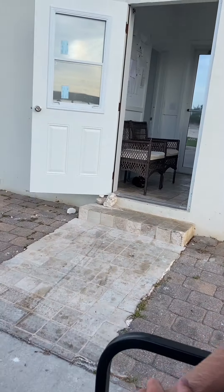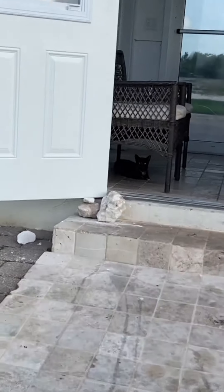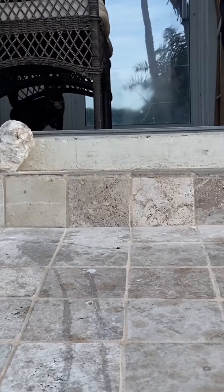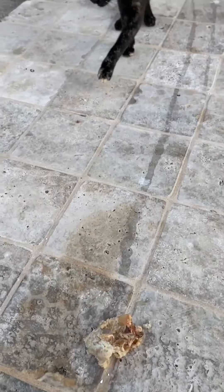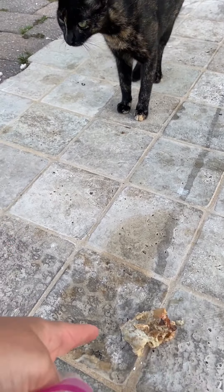Luna! Luna, come here, I got food for you. Come here, Luna. Come here, I got conch. Come on, eat. Good girl. Finished the night on the top of the yacht watching the sunset.